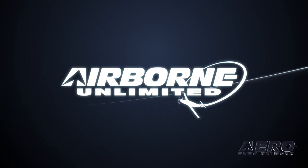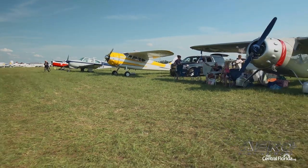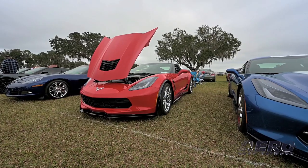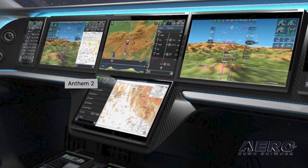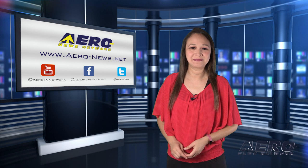Coming up on today's episode of Airborne Unlimited: Bearhawk plays catch-up, boosts production. Also, Sun and Fun Holiday Flying Festival set for December. And Honeywell releases cloud-connected cockpit system. Happy Friday, I'm your host Kimberly Kay. We have a packed episode for you ahead of the weekend.